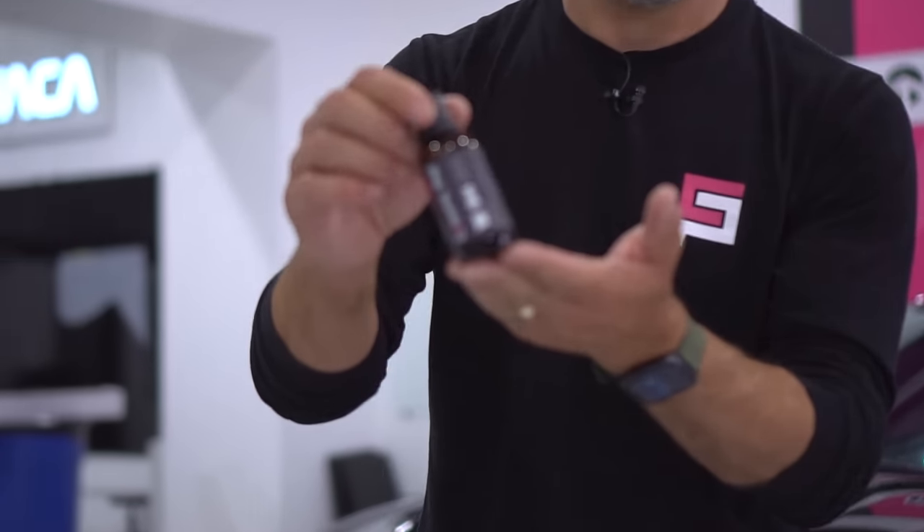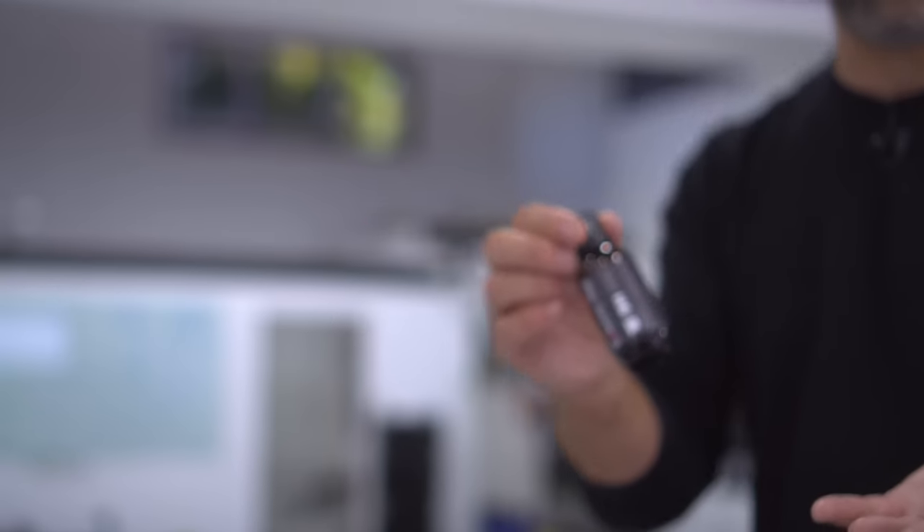Ceramic Pro 9H — what is it? It's a nano ceramic coating that permeates into the pores of the paint or whatever surface you put it on. It forms a permanent bond and protects against environmental conditions like staining from oxidation, tree sap, bird droppings, bug stains, etc. It also makes the car extremely slick and extremely glossy and very easy to maintain. Once it's put on, the car stays cleaner longer, is easier to maintain, and stays looking new for years.